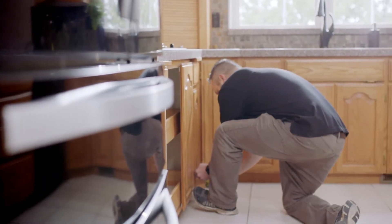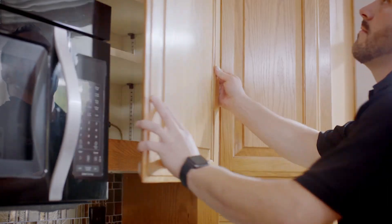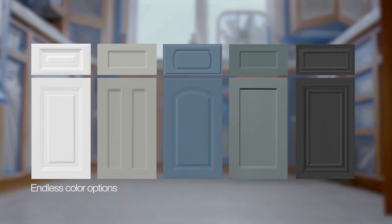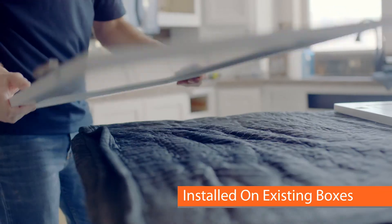Enhance can give you a completely new look and style with a cabinet door replacement. Choose from any of our cabinet door designs, materials, and finishes, and we'll install them on your existing cabinet boxes.